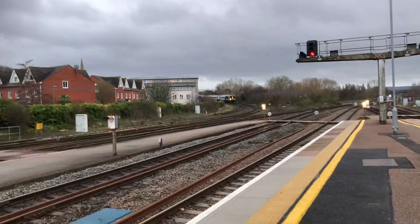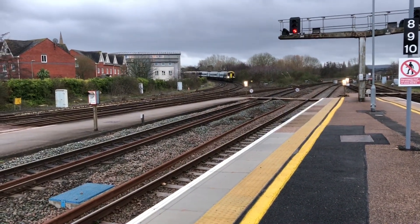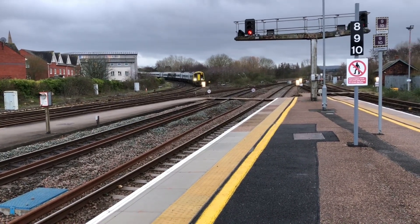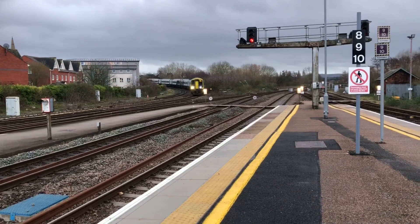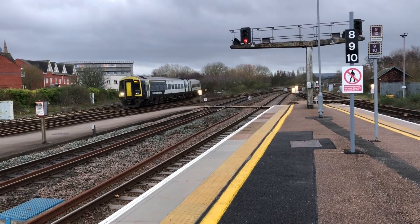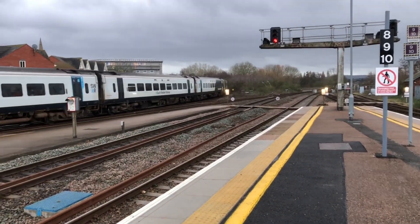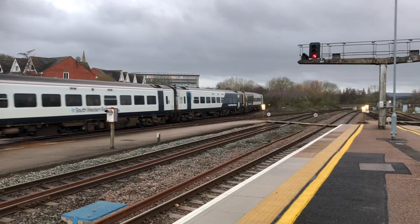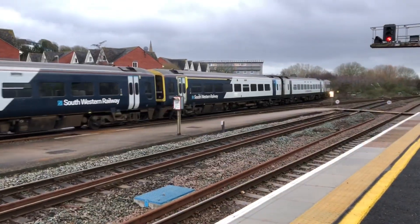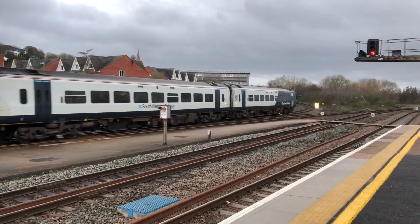Coming in now is a terminating South Western Railway service from London Waterloo, terminating here, a couple of minutes late. When does this train ever come in on time anyway? This train won't go back to Waterloo until 17:25 anyway. This is 159006, all in the newer livery. Quite a few people on this train, which is surprising. 159018 at the back.